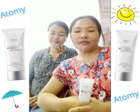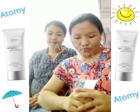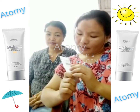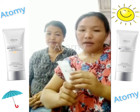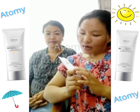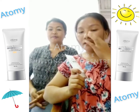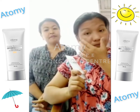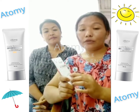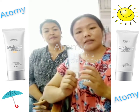Hello everyone, this is Jane Guite. First of all, I would like to introduce this Atomy Sunscreen SPF 50. Can you see this? Whenever I go out, I am using this sunscreen because it tends to the skin. It protects the skin from harmful UV rays. It is very comfortable to use under the sun.